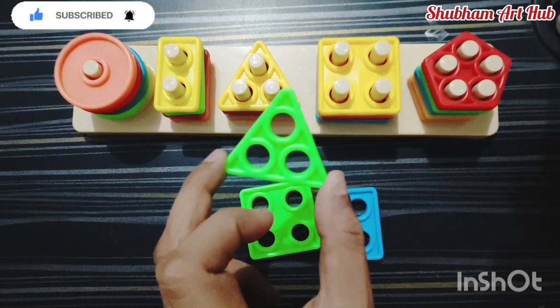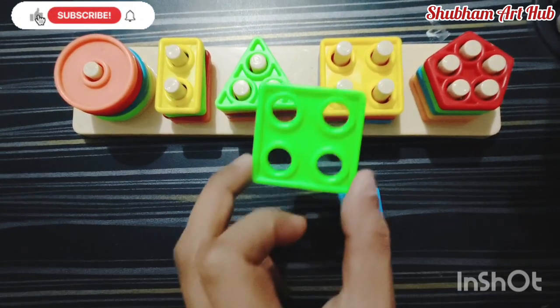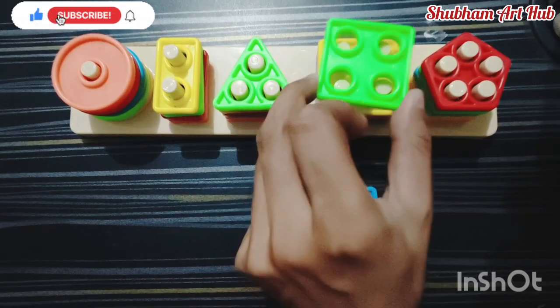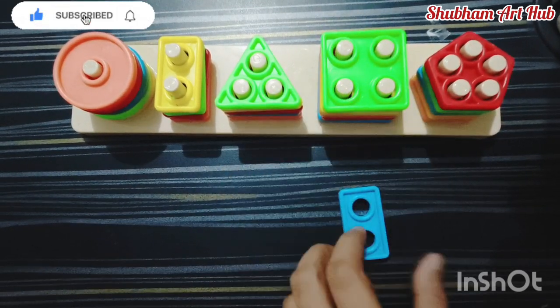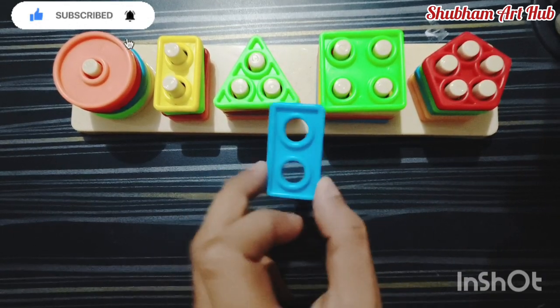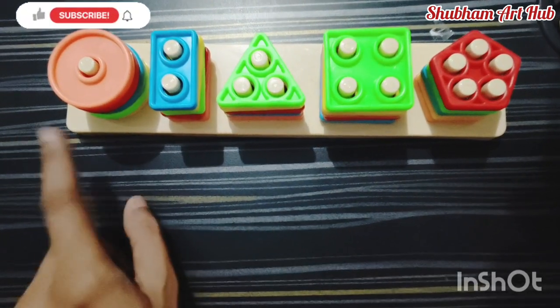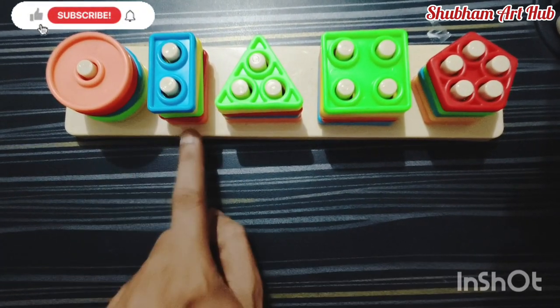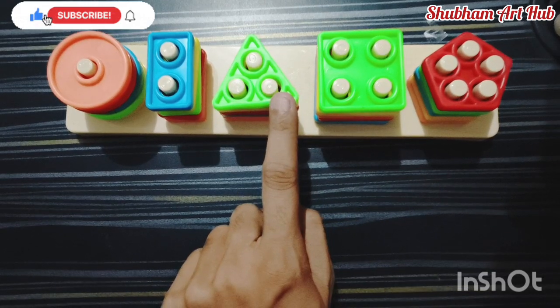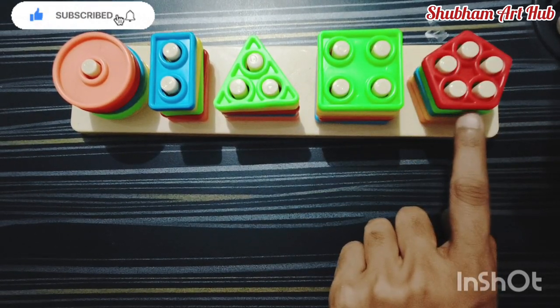This is also a triangle shape, green color. This is a square shape, yellow-green color. Last one but not least: rectangle shape, blue color. Blue color circle shape. Rectangle shape, triangle shape, square shape, and pentagon shape.